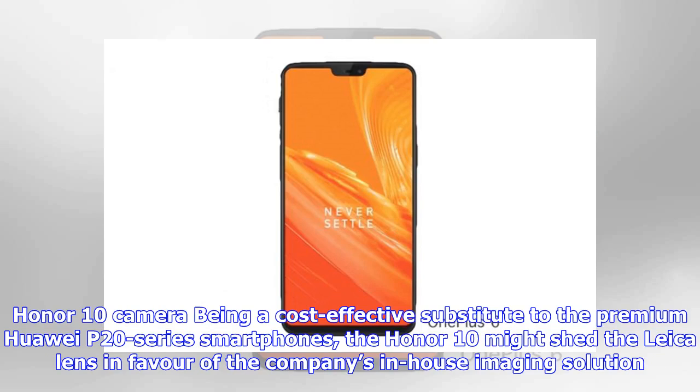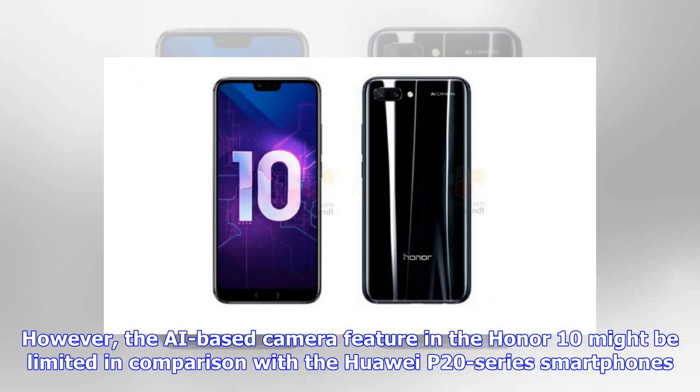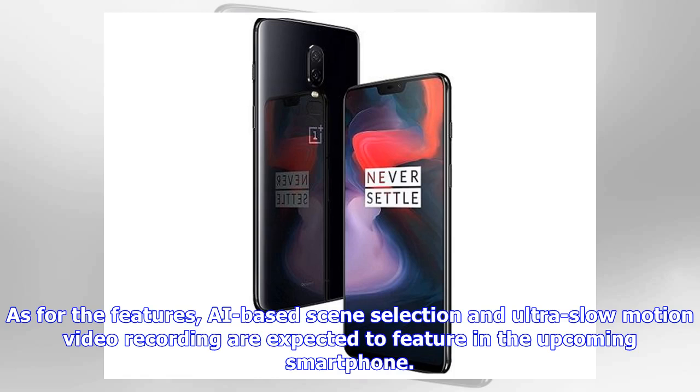Being a cost-effective substitute to the premium Huawei P20 series smartphones, the Honor 10 might shed the Leica lens in favor of the company's in-house imaging solution. The phone's camera is also expected to feature artificial intelligence-based scene selection and other camera modes, though the AI-based camera features in the Honor 10 might be limited in comparison with the Huawei P20 series. AI-based scene selection and ultra-slow-motion video recording are expected to feature in the upcoming smartphone.